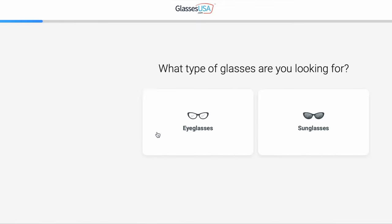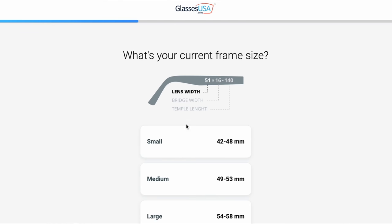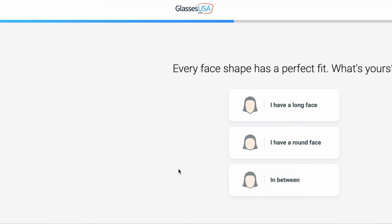GlassesUSA.com is a risk-free shopping experience. You get free shipping and returns and a 100% money-back guarantee within 14 days. If you're feeling overwhelmed by the choices, they have a quiz you can take - it only takes about a minute. Click the link below to take the quiz, which suggests the right pair of glasses based on your face shape and needs. They also offer blue light blocking glasses, ideal for protecting your eyes at home, at work, outdoors - especially if you're on the computer a lot.